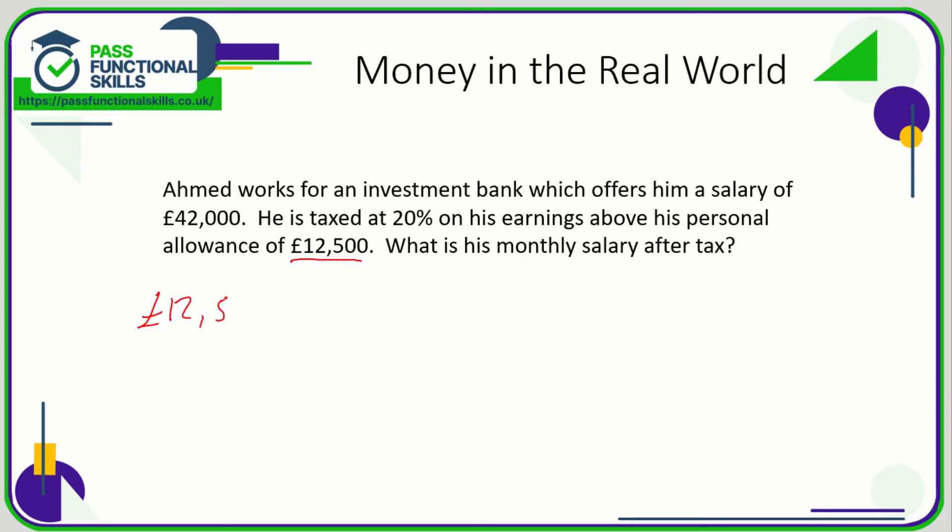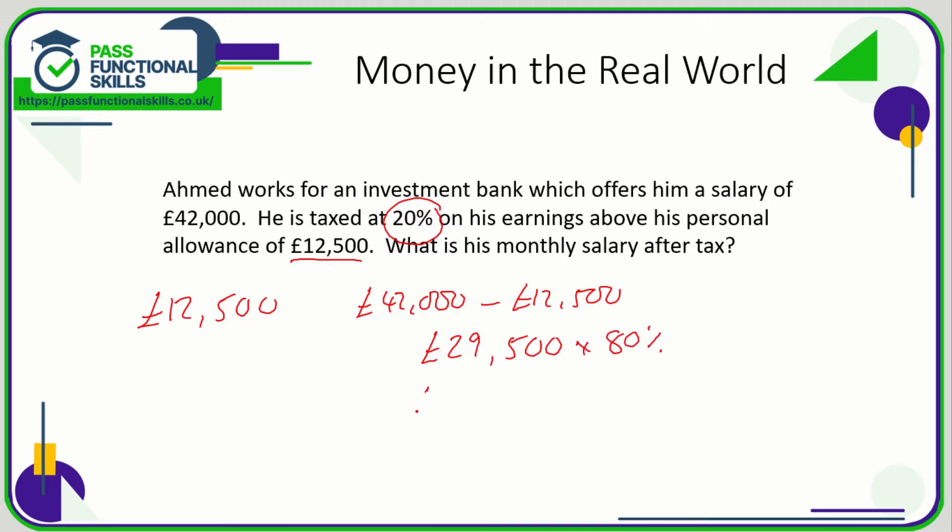Ahmed's first £12,500 goes straight into his pocket — he's not taxed on that. He's only taxed on the difference between £42,000 and £12,500. So: £42,000 minus £12,500 means he is taxed on £29,500. He's taxed at 20%, so he receives 80% of this amount. 80% of £29,500 is £29,500 × 0.8, which equals £23,600 after tax.